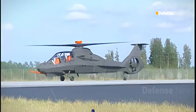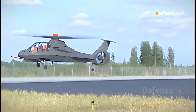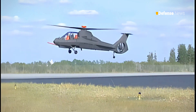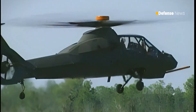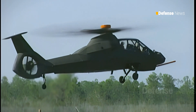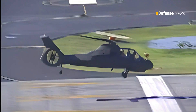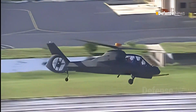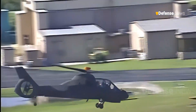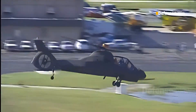However, the Comanche never entered mass production because aspects of its technology were deemed too risky — that is, immature or underdeveloped, as Dan Ward wrote for Time. In the end, the Comanche was a financial failure. Yet one can still appreciate why the Army pursued such a stealthy helicopter. The concept remains compelling, and the quest for stealth in helicopters is far from over.